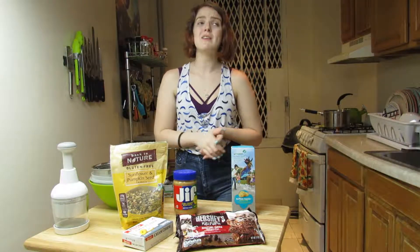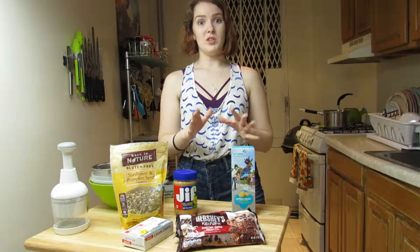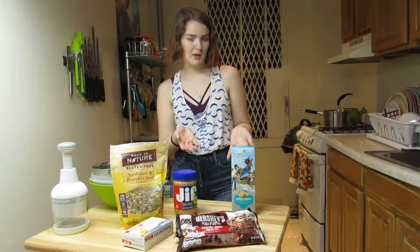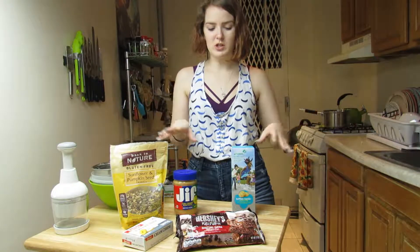It's a crazy delicious, crazy fattening dessert or snack — great for taking to parties, small, easy to pack, awesome. Rave reviews by my boyfriend, super delicious.